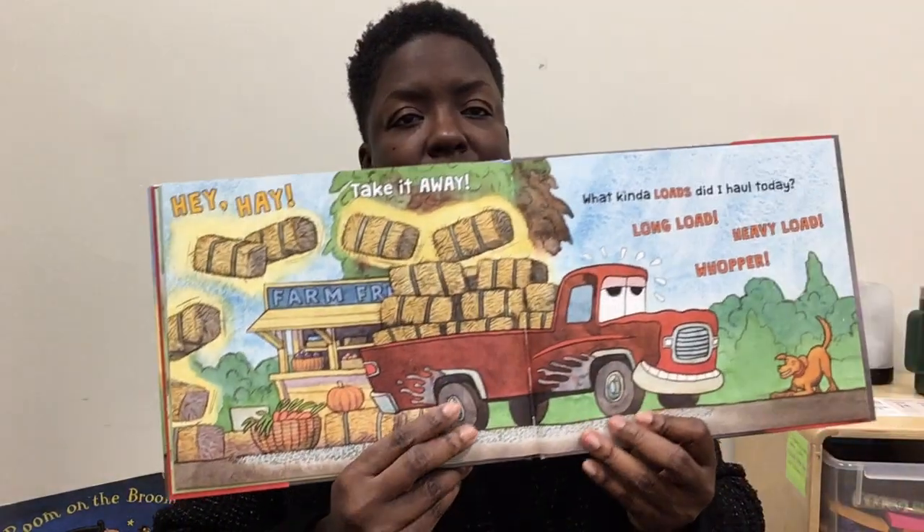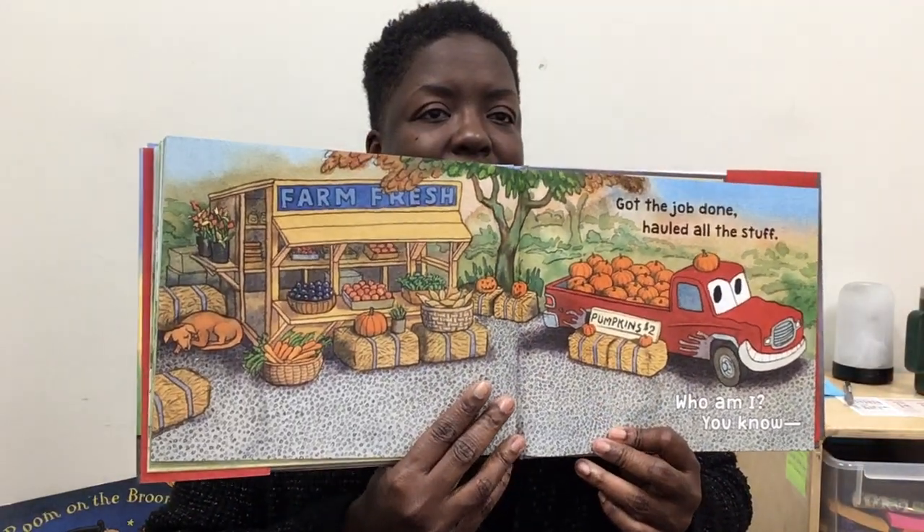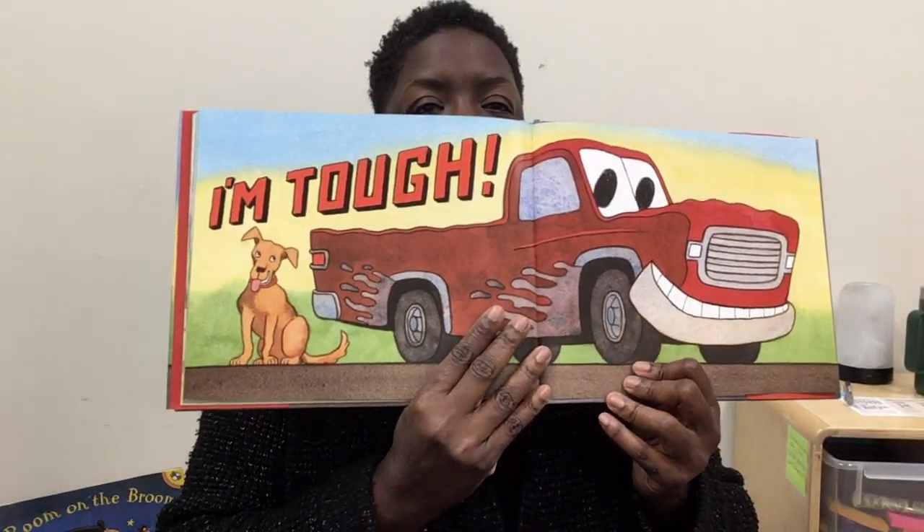Take it away. What kind of loads did I haul today? Long load? Heavy load? Whopper? Got the job done. Hauled all the stuff. Who am I? You know. I'm tough.